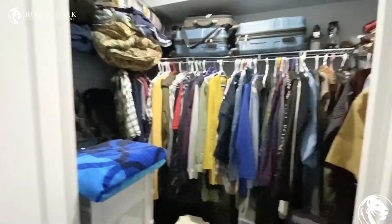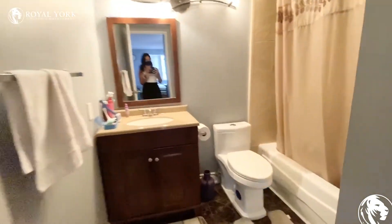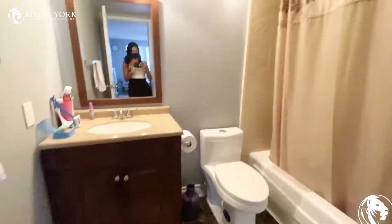The bedroom does have a walk-in closet and an ensuite. The walk-in closet has tons of space in it. The ensuite is located right here and it does have a full-size tub — it has been upgraded as well.